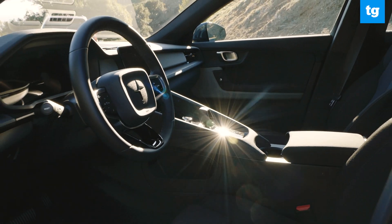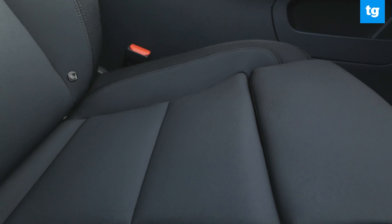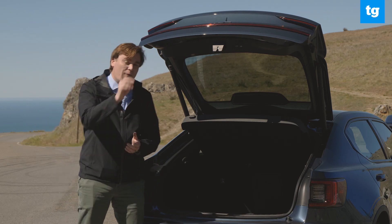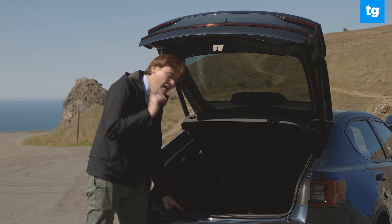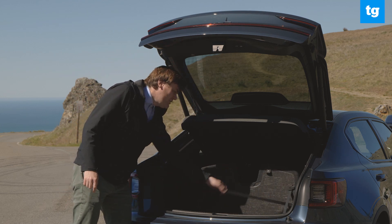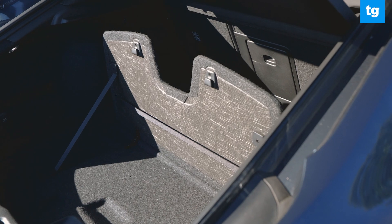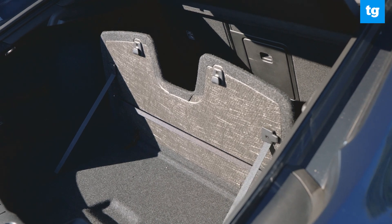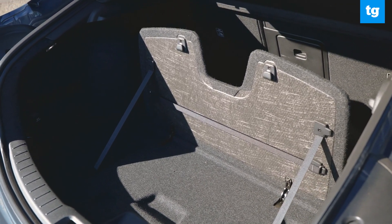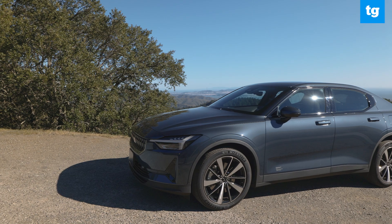The front seat offers plenty of head and leg room. The back seat offers leg room as long as the adults sitting up front aren't too tall, and rear headroom could be an issue for those taller than 6'4". Back in the trunk, you have a pretty decent-sized space at 14.3 cubic feet, with a little divider that pops up to hang bags, a strap to keep stuff down, and a little extra L-shaped space underneath. You can probably fit about four to five carry-on suitcases back there.